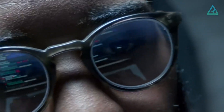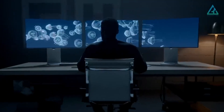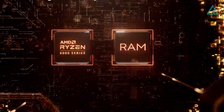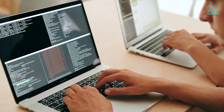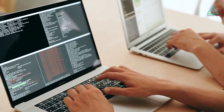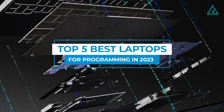If you're programming the next big app or video game, listen up. You're going to need a proper laptop to get it done right. A powerful processor is necessary for doing things like running test environments, compiling complicated code, and so on. So let's dive in and explore the top five best laptops for programming in 2023.